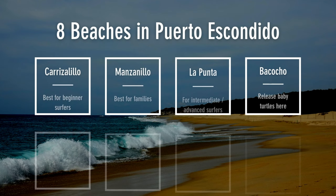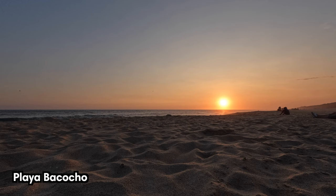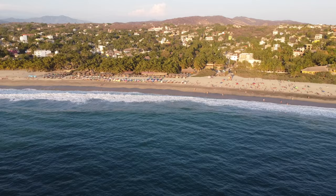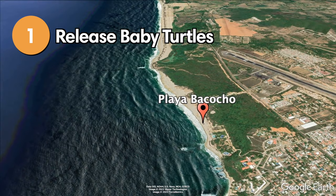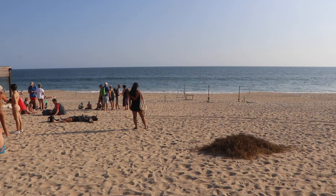There are eight beautiful beaches waiting to be explored. Our favorites include the crescent-shaped Playa Carazalillo, the large Playa Bacocho, and the bohemian La Punta. Our favorite thing to do in Puerto Escondido — and maybe even all of Mexico —